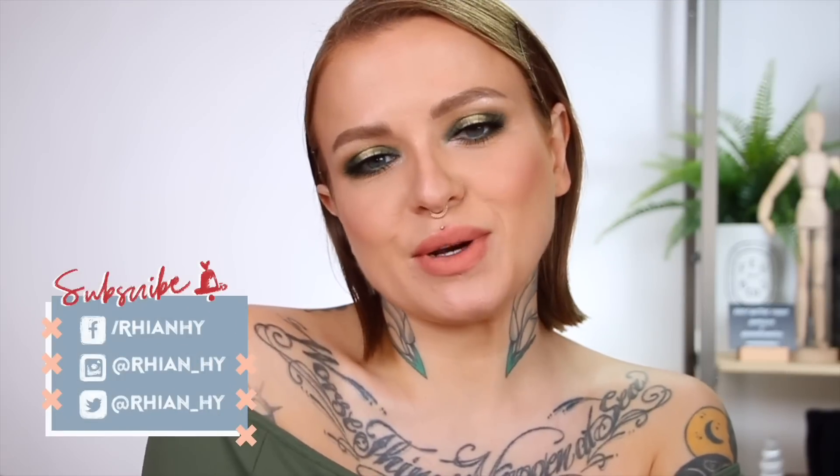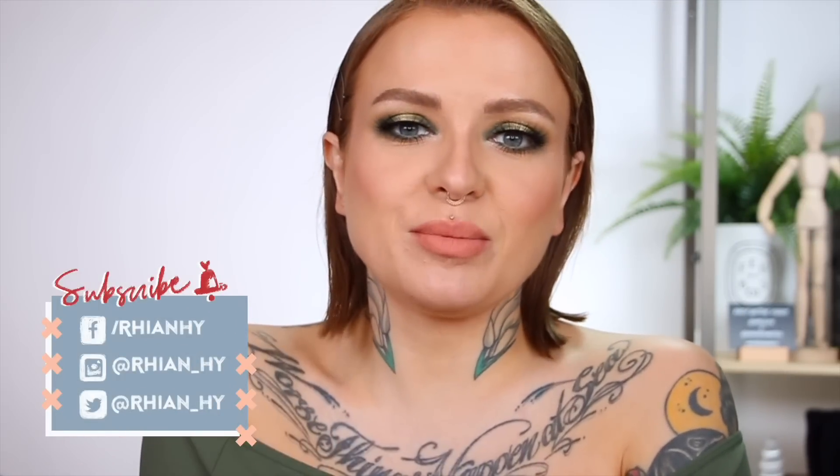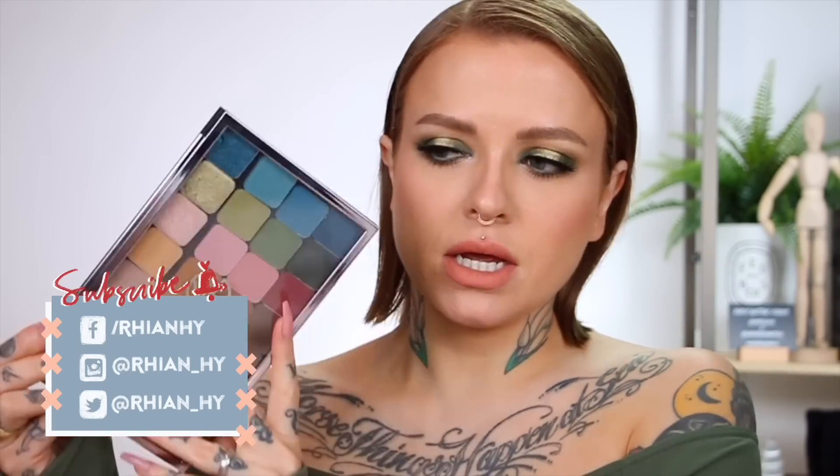Hey guys, welcome back to my channel. If you are new here, welcome — my name is Rhianne. I did actually have a different video planned for today, but the new Makeup Geek rebrand eyeshadow launched, so I wanted to be sure to show them to you now. I don't want to keep you waiting. This is obviously the look that I created. I do have a discount code for you which is 'wife life.'